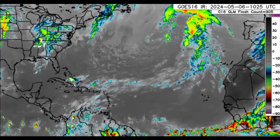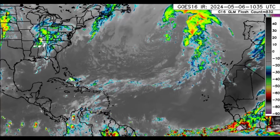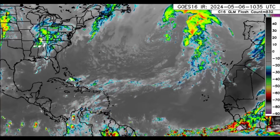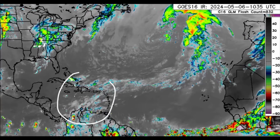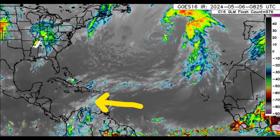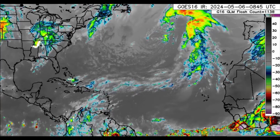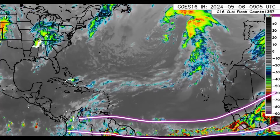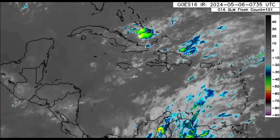Hello everyone, welcome to this updated video. I hope you've been enjoying your Monday thus far. We're going to be looking at what is going on across the North Atlantic. We can see that there is still some moisture around parts of the Caribbean, but there is some dust moving in. We also see some activity in and around Africa headed towards the west.